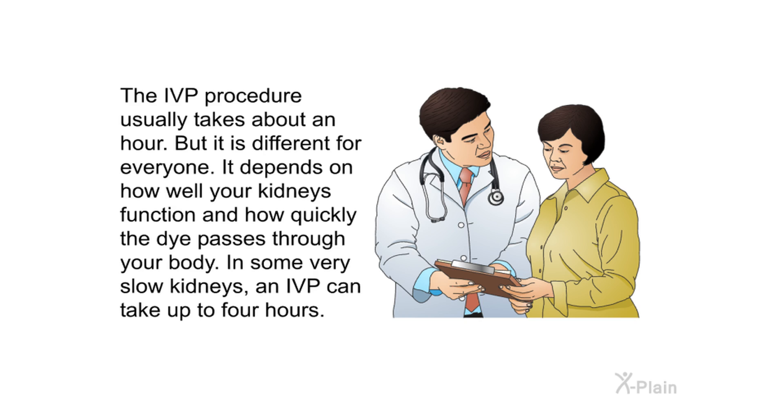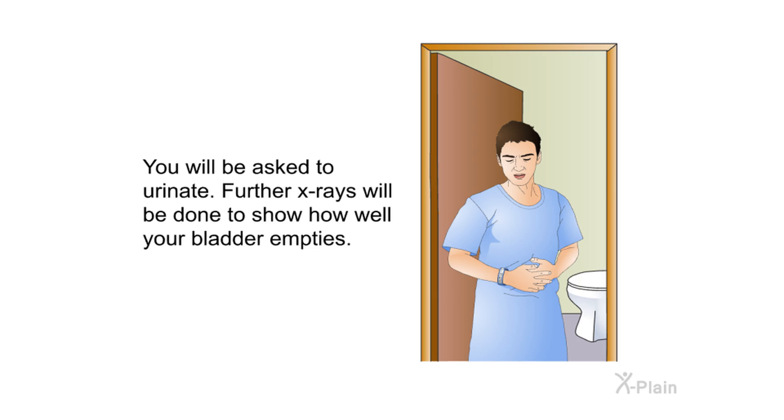The IVP procedure usually takes about an hour, but it is different for everyone. It depends on how well your kidneys function and how quickly the dye passes through your body. In some very slow kidneys, an IVP can take up to four hours. You will also be asked to urinate, and further x-rays will be done to show how well your bladder empties.